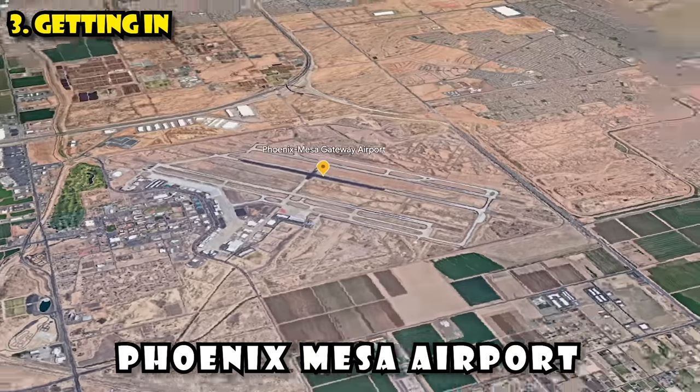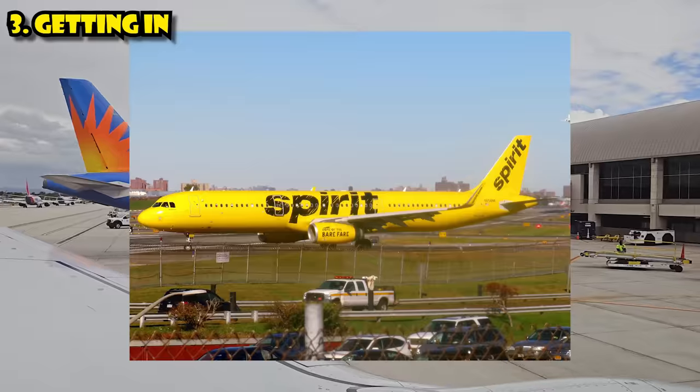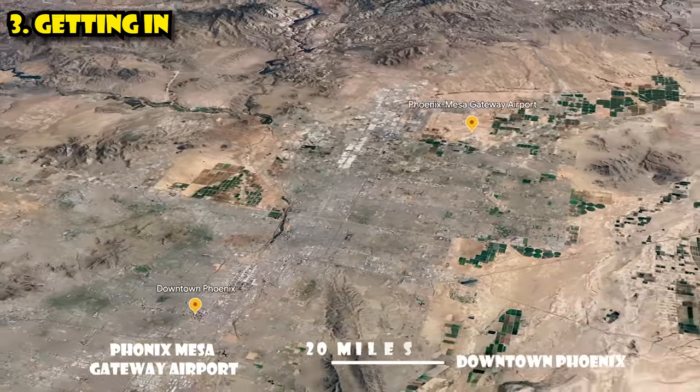The second airport is Phoenix Mesa Airport — the discount or budget carrier airport. You'll find flights on Allegiant, Spirit, WestJet, and a surprising number of flights from Canada go into Mesa Airport as well. It is not as conveniently located — it is 20 miles southeast of downtown in the city of Mesa.